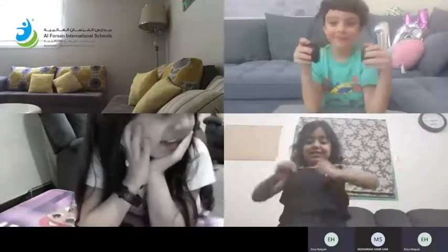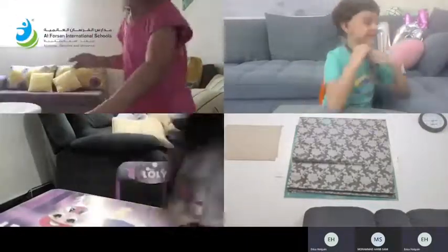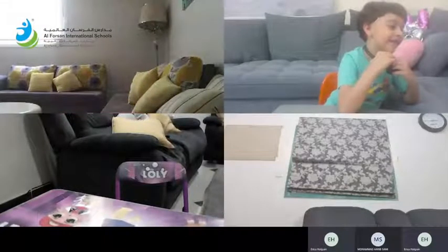Are you ready for the next color? The next color — I want you to find something that is orange. Orange! Go quickly, don't bump into anything. I'm going to find something that is orange. I'm going around to find one.